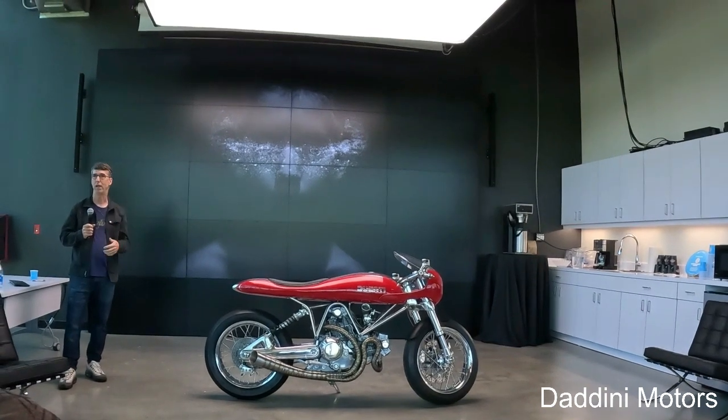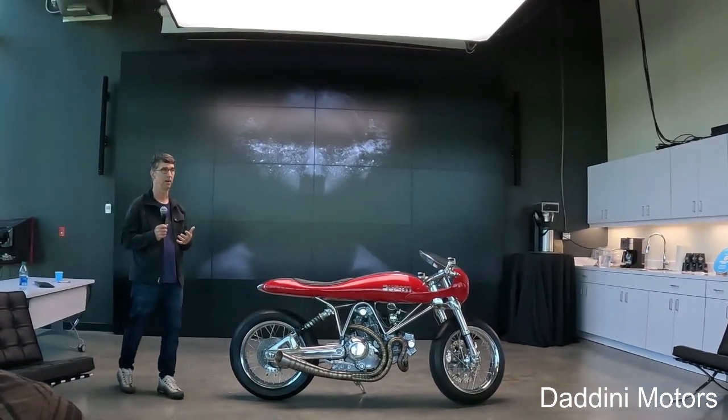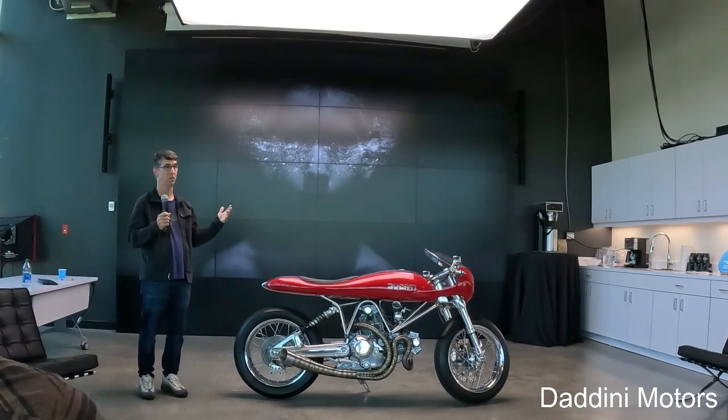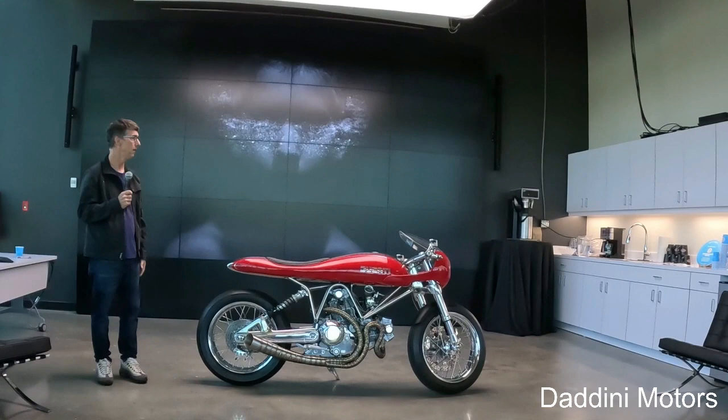My last job was at Nike, before that Sony. So my whole career I spent designing tons of products in different categories, but all consumer electronics type of things.